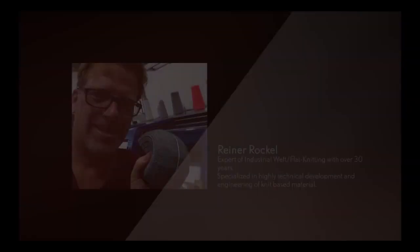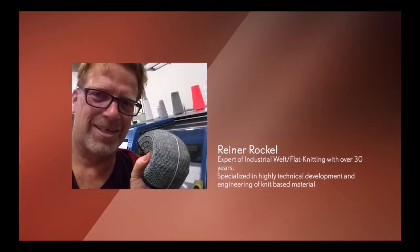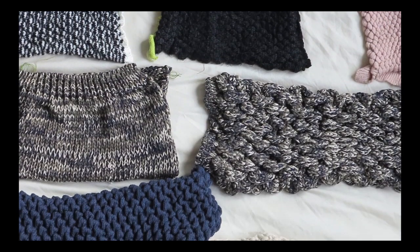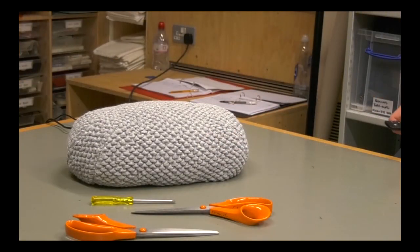Finally, I was able to dress it using the knit construction we developed with the engineer Rainer Rocko last year. Finally, the robe is fitting the Ma.